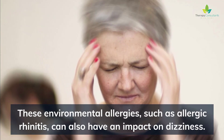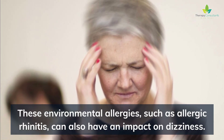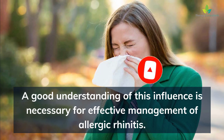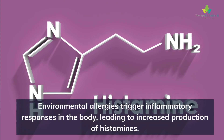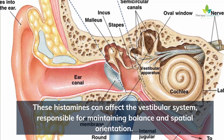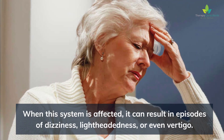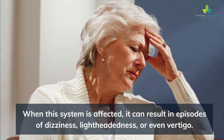These environmental allergies, such as allergic rhinitis, can also have an impact on dizziness. A good understanding of this influence is necessary for effective management of allergic rhinitis. Environmental allergies trigger inflammatory responses in the body, leading to increased production of histamines. These histamines can affect the vestibular system, responsible for maintaining balance and spatial orientation. When this system is affected, it can result in episodes of dizziness, lightheadedness, or even vertigo.